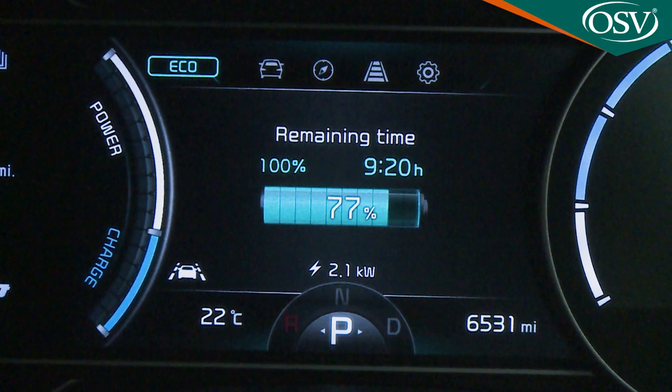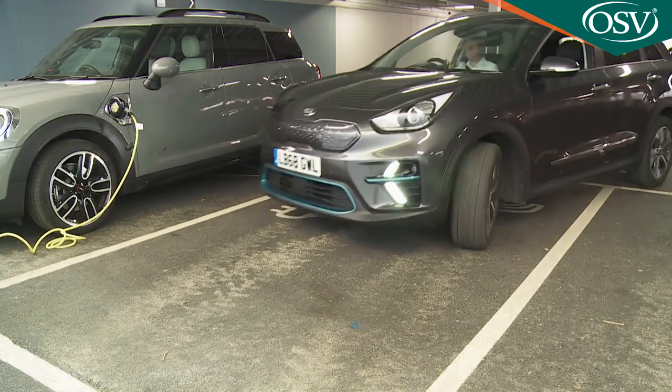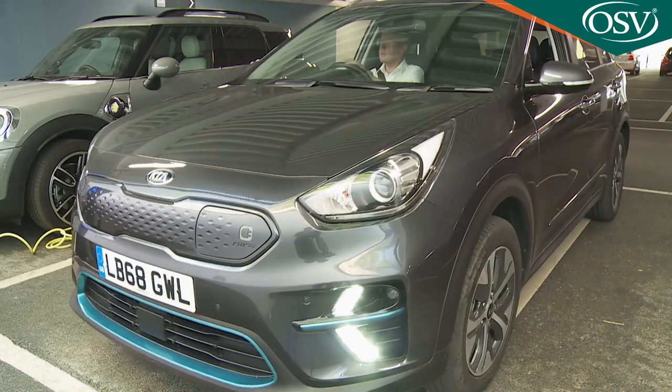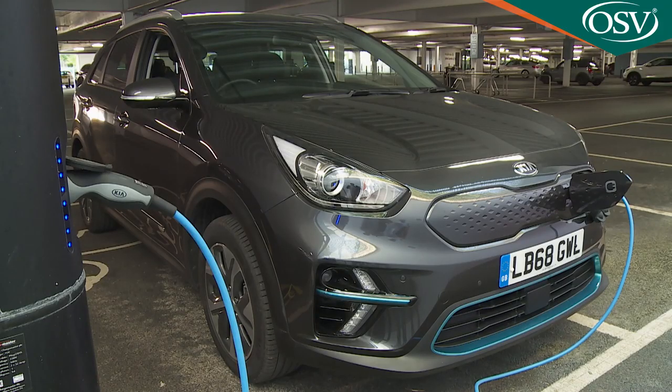As usual with an EV, you get plenty of cabin screen options to allow you to plan your route around your available remaining range. When it's depleted, you'll be able to recharge your e-Niro to 80% of capacity in just 75 minutes if you can find a 50 kilowatt DC CCS charging point. Most of the time, though, you'll be charging this Kia overnight using a 7.2 kilowatt EV supply wall box.